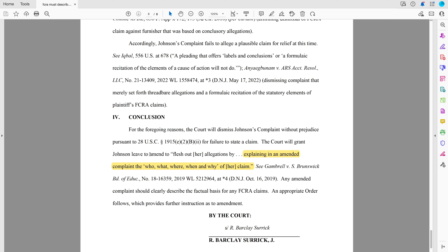The court will grant Johnson leave to amend to flesh out her allegations by explaining in an amended complaint the who, what, where, why, when, and how — the things we learned in English class. What we want to do is make sure there's no excuse for a judge or a defendant to have our case thrown out. We make sure that we're clear who we're talking about.